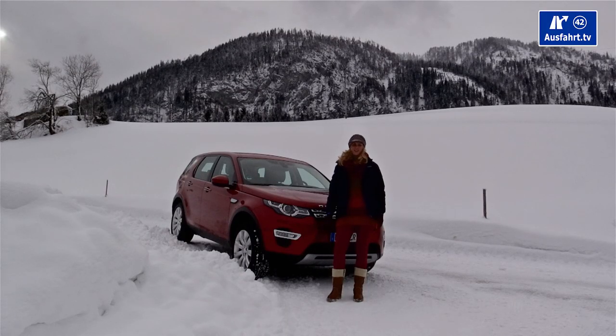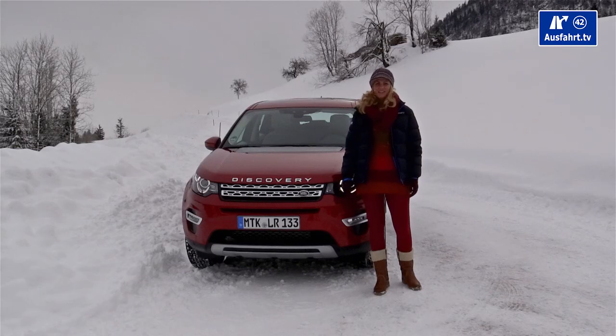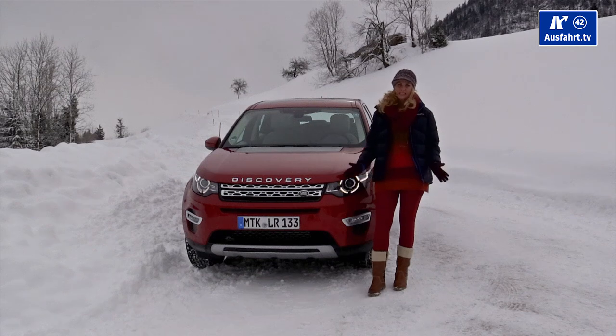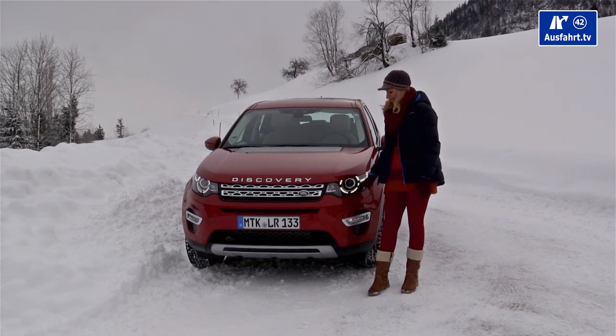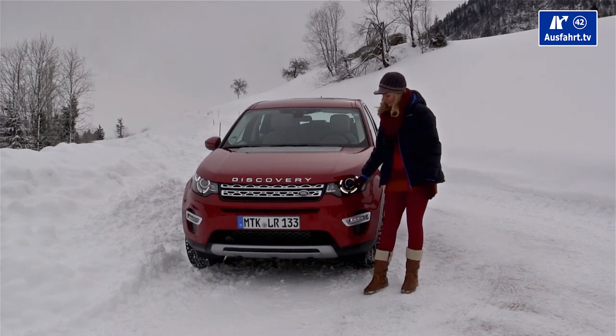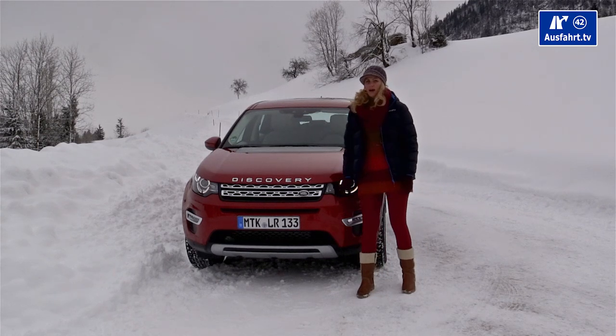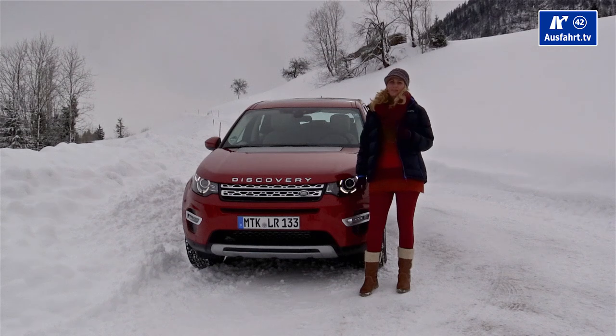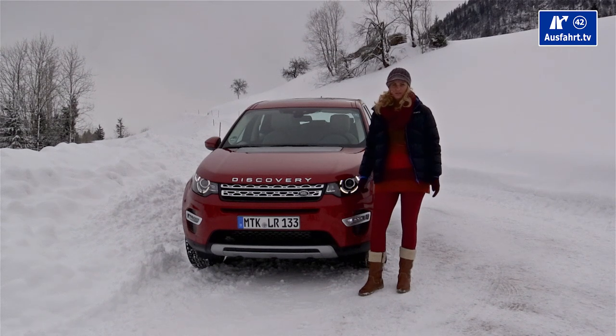In Germany, four trim levels are available: S, SE, HSE, and the top HSE Luxury — which is what our test car has. It's equipped with Xenon headlamps and circular LED daytime running lamps in the so-called compass design. We even have adaptive Xenon headlamps, though this is an option costing 450 euros extra.